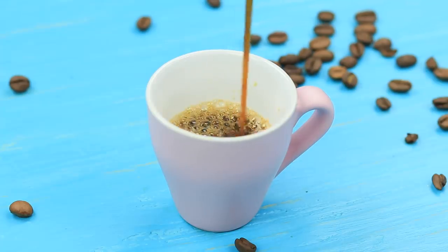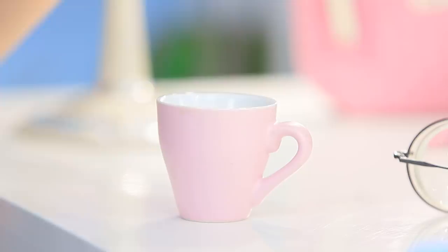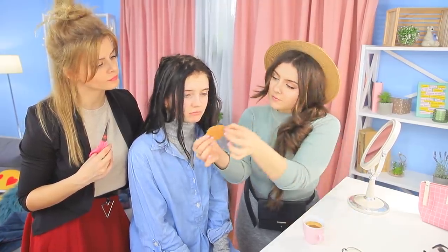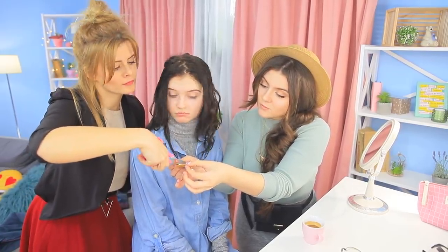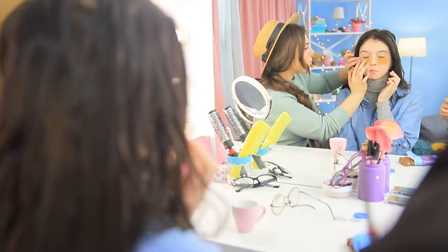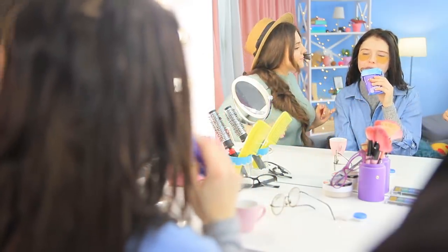Add one ounce of cream to one ounce of espresso! Dip a cotton pad into the coffee drink, lightly squeeze it out, cut it in half, and put it under your eyes. Keep the patches on for a couple of minutes. Christy does look like a coffee panda, but her skin looks toned and fresh!